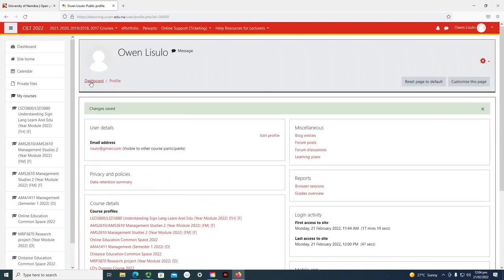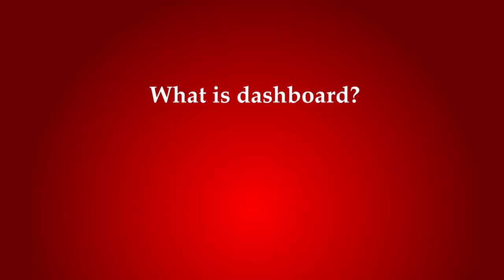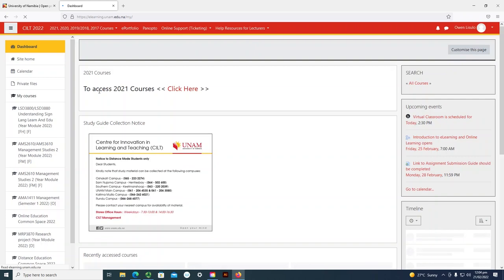You can click on your dashboard to go back to the dashboard. This dashboard is where information or notices that go to the whole university are usually posted. Anything that has to go out to everyone linked on Moodle is always displayed on the dashboard.